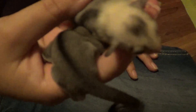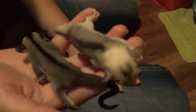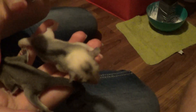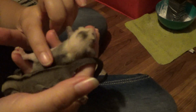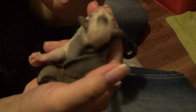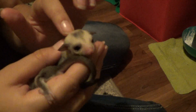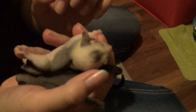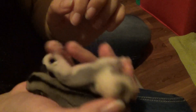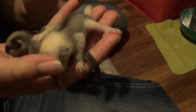Here we have sugar glider babies. One is a standard gray, and the other one looks like Kaya definitely — it's got a little heart on its head. And it might be what they call mosaic too, because it's got white paws.